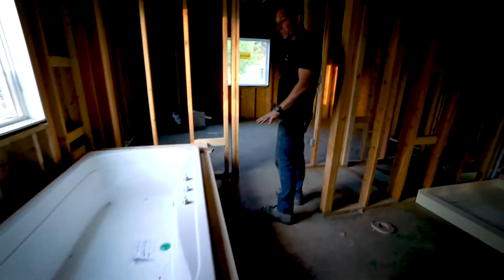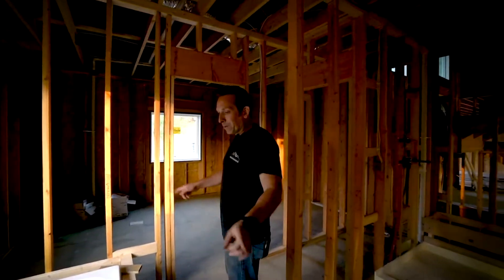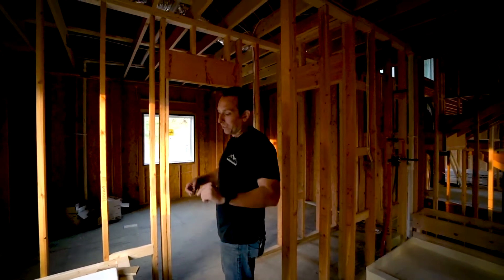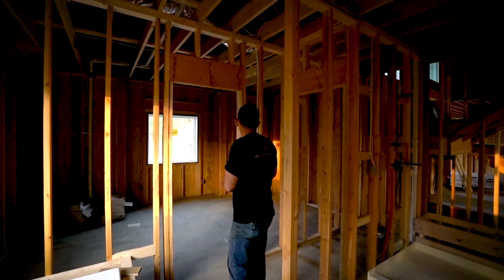The bathtub is set — it's a little dusty and dirty right now because they were doing some framing around it today, but it'll get cleaned out and covered now that we're done framing in here.